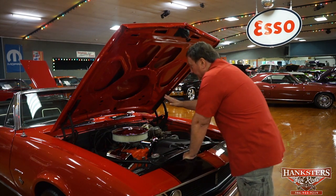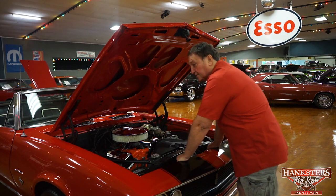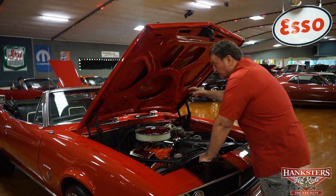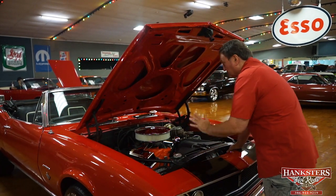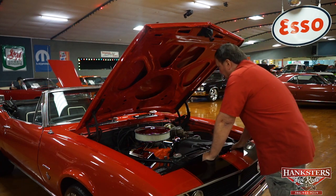We put an engine dress-up kit on it. It came with the original painted valve cover and air cleaner, which also go with the car — they are in the trunk. That's the only thing we've changed on it, along with the breather cap. It made it look a lot nicer with the engine dress-up kit on it.